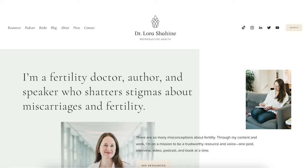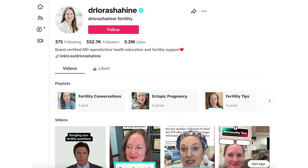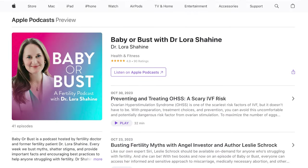I'm Dr. Laura Shaheen. I'm a double board certified OBGYN and reproductive endocrinologist who loves teaching patients and you. You can find lots of resources on my website, drlaurashaheen.com. You can find links to Instagram, TikTok, my weekly podcast — Baby or Bust Fertility Podcast — and be sure to sign up for my newsletter so you can stay up to date every week.